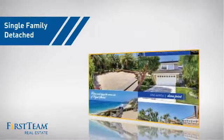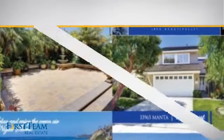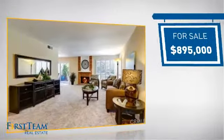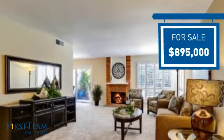This detached home is a great choice for families who want the privacy of their very own lot, and it's located in this area. Currently listed at just under $900,000, it offers an excellent value for the area.